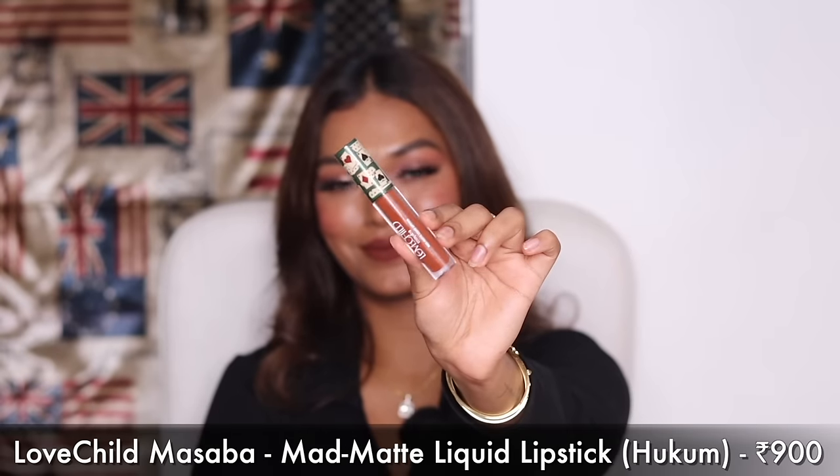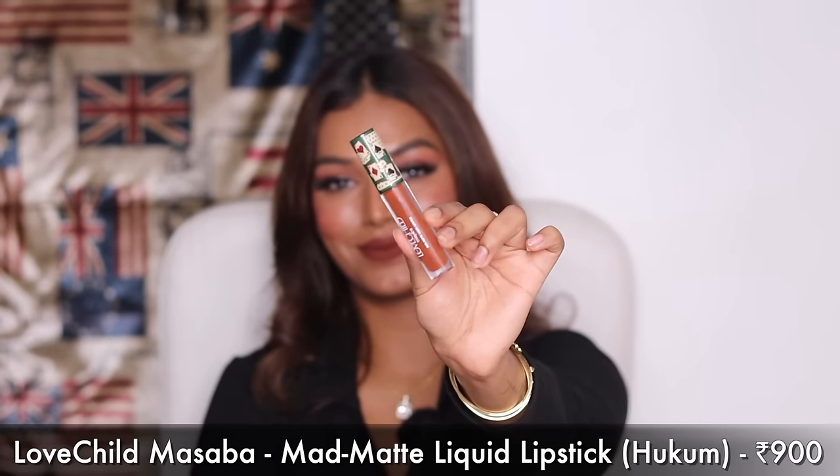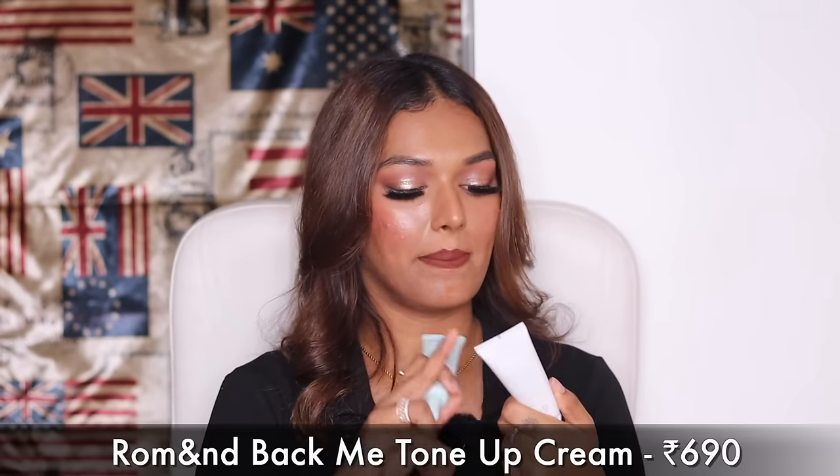Since we're on the topic of Love Child lipsticks, I also got their liquid lipstick in the shade Hukum — a red. Shweta di recommended this to me in Singapore. She had it in her kit and I applied it and was like wow, what a different brownie nude. Also under rupees 1000. The formula is comfortable matte, doesn't look drying, very long wearing. If you're looking for brown lipsticks, Hukum is a shade you should absolutely try.